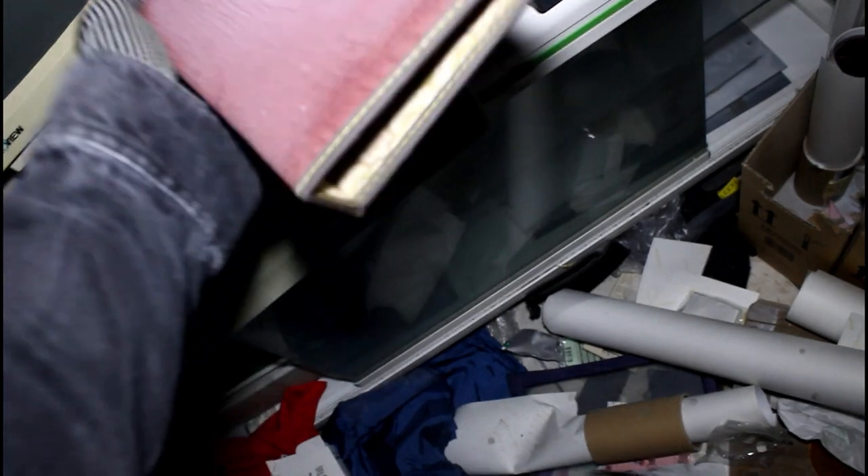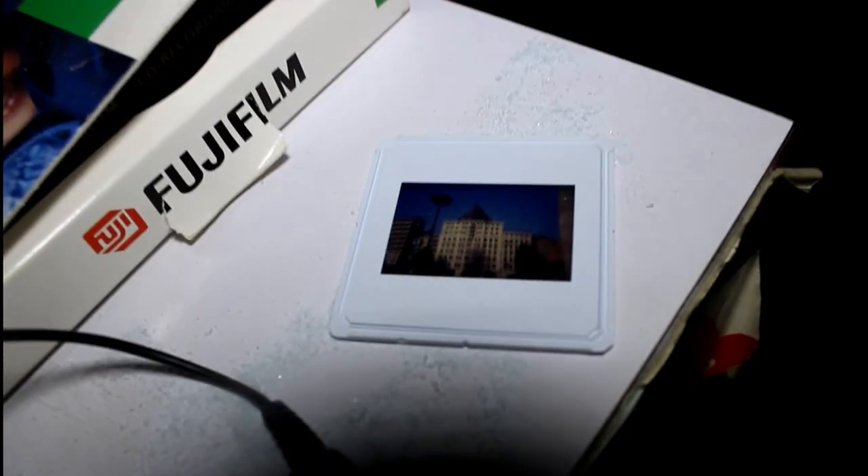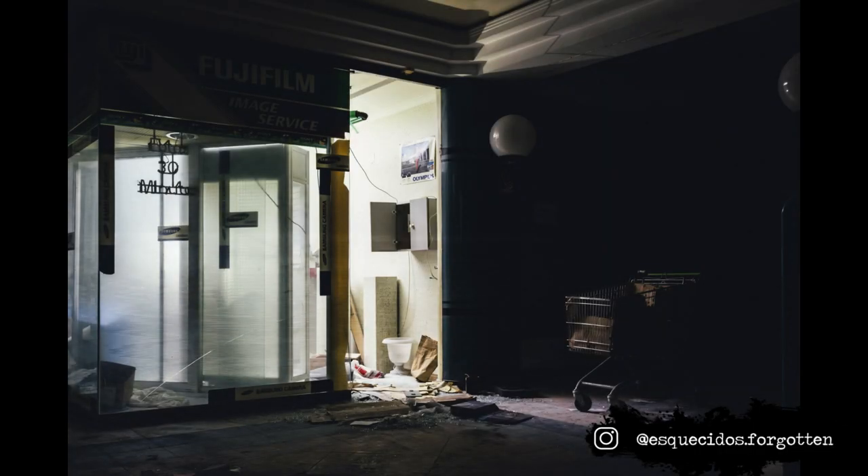This is how I know this store is old. Look at this photo album — I have one at home for my parents. This is really, really old. What I love is these things — the photos. It's really hard to be in here. I don't wanna break anything. There are photos all over the floor.